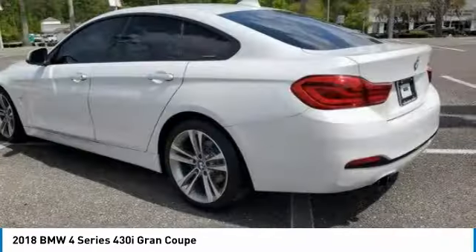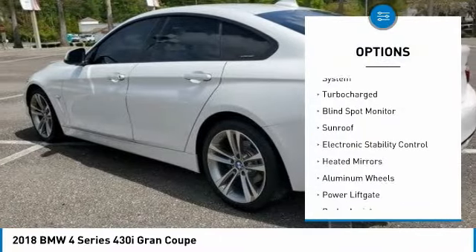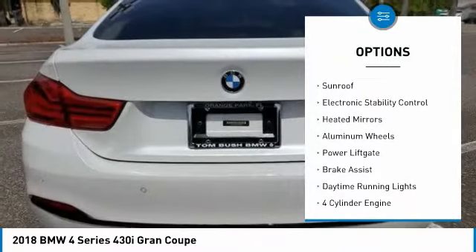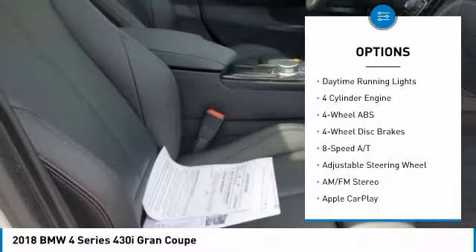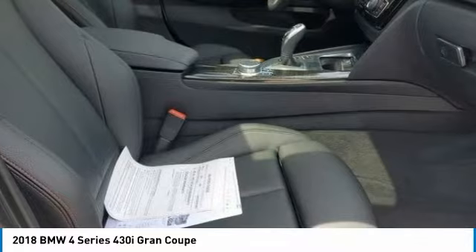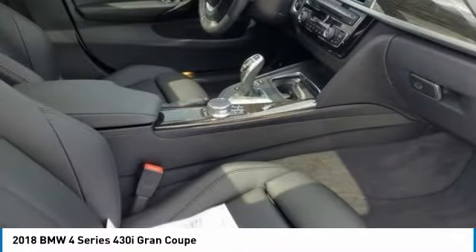Here are some of this vehicle's great options: tire pressure monitoring system, turbocharged, blind spot monitor, sunroof, electronic stability control, heated mirrors, aluminum wheels, power lift gate, brake assist, and daytime running lights.